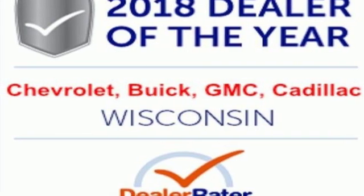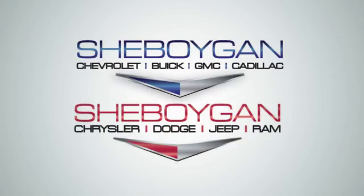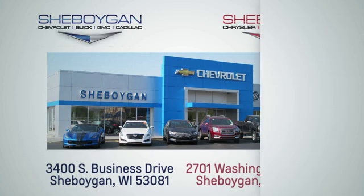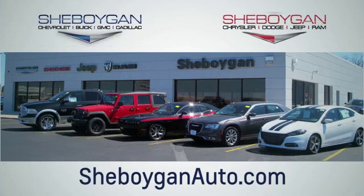Hurry in today and see it for yourself. Choose Sheboygan Auto. We are conveniently located at 3400 South Business Drive or at 2701 Washington Avenue in Sheboygan, Wisconsin. Sheboyganautos.com